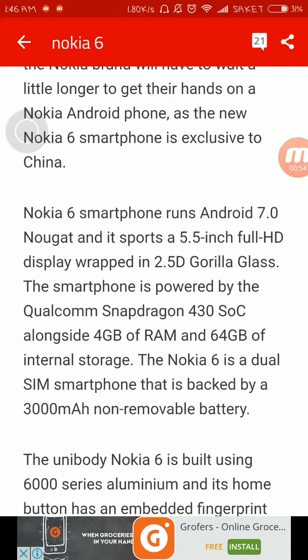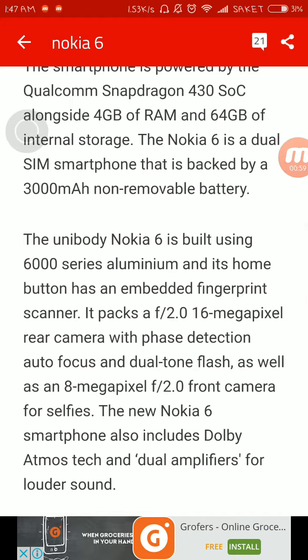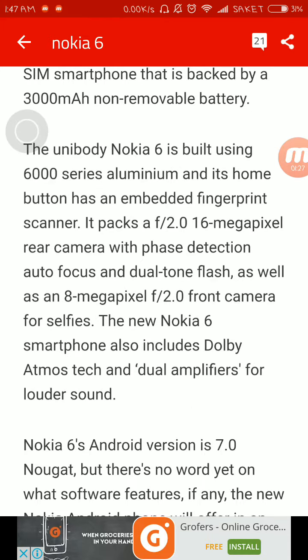It is packed with a 3,000mAh non-removable battery. The unibody Nokia 6 is built using 6000 series aluminium, and its home button has an embedded fingerprint scanner. It packs an f/2.0 aperture 16-megapixel rear camera with face detection autofocus and dual-tone flash, as well as an 8-megapixel f/2.0 front camera for selfies. The Nokia 6 also includes Dolby Atmos technology and dual amplifiers for louder sound.